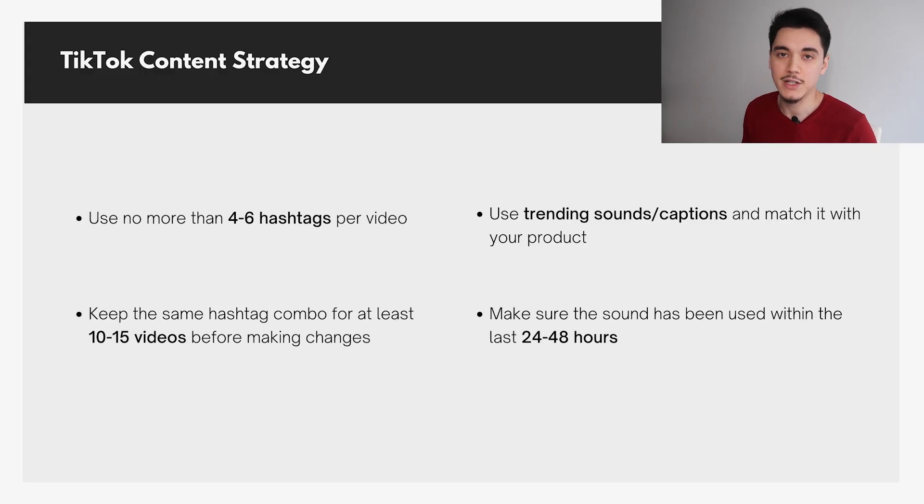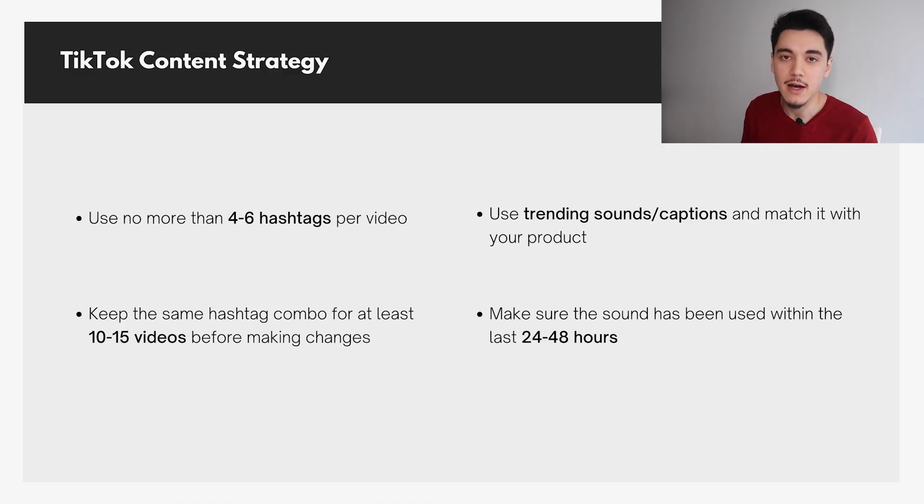For each video, we used about four to six hashtags. Don't overcomplicate this — for at least 10 to 15 of your videos, use the same combination of hashtags. Switching up hashtags with every upload confuses the TikTok algorithm, hurting your chances of going viral because TikTok keeps feeding your video to different audiences and can't learn who to show it to. We also always used trending sounds that had been used within the last 24 to 48 hours — check the sound to see if other viral videos have been posted recently, which indicates the trend is still rising.